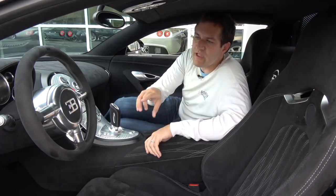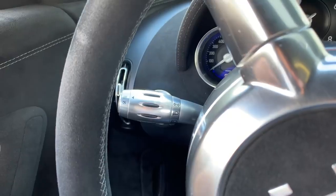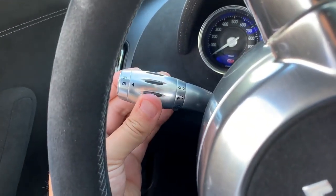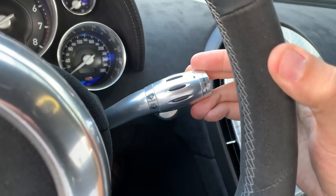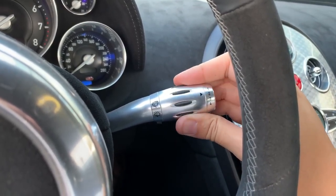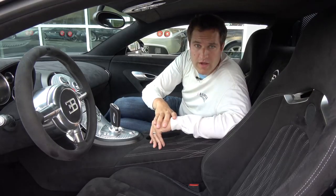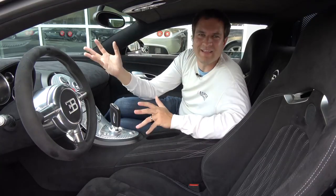Moving on from the gauge cluster, you have the stalks coming off the steering wheel. On the left is the turn signal stalk — move it up or down for turn signals, and it also controls the cruise control. On the right is the wiper stalk — pretty simple, nothing particularly special. And in the middle, of course, you have the Bugatti Veyron steering wheel with the giant EB logo. Press it and you have the horn.